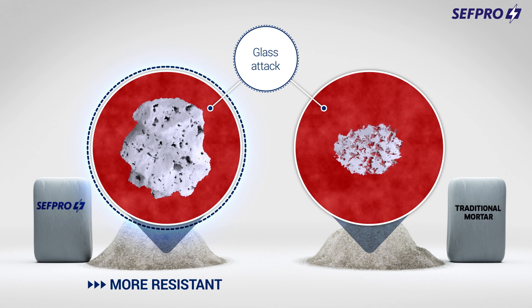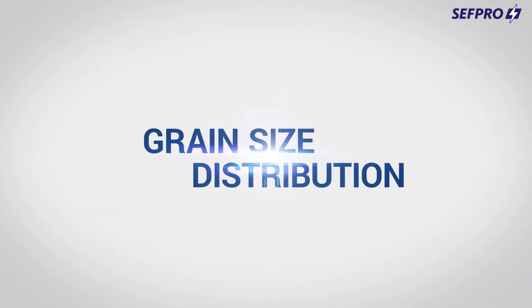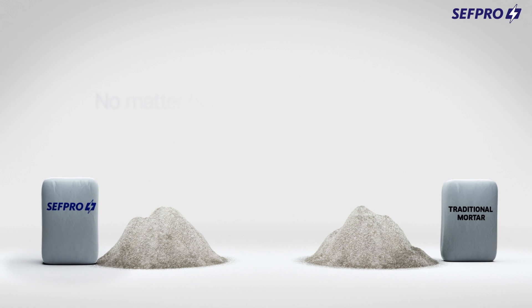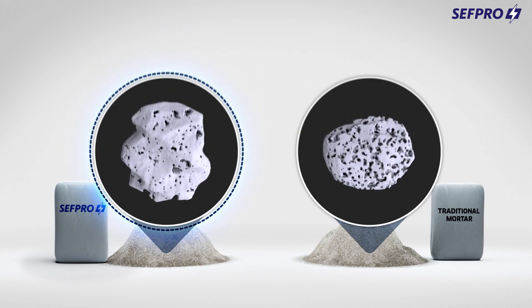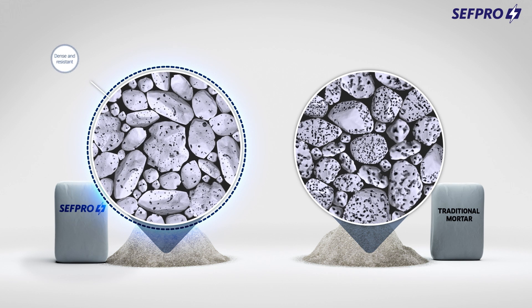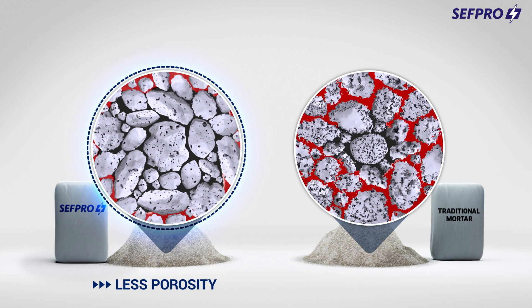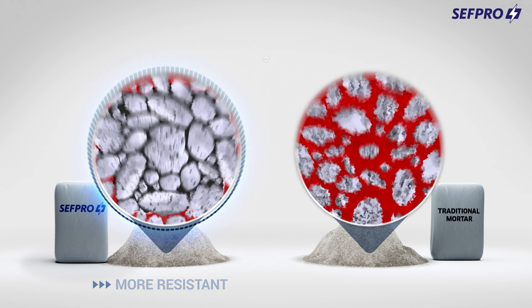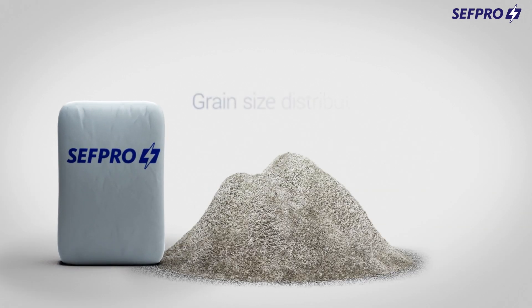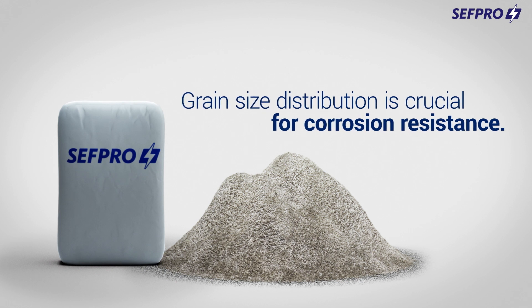Our mortars are a real safety layer for your furnace. Grain size distribution. No matter how strong the grain, it won't stand a chance by itself. Grains well bundled together, however, lead to significantly less porosity in the sub-layer, and as a result, to increased resistance to glass infiltration. This is why grain size distribution is crucial for corrosion resistance of the mortar layer while your furnace is operating.